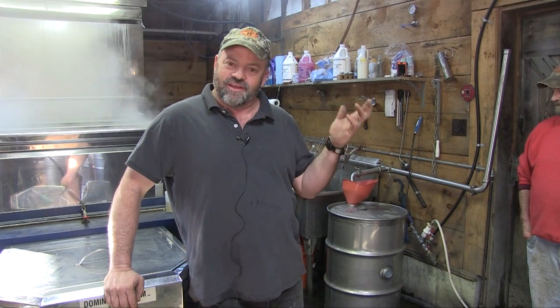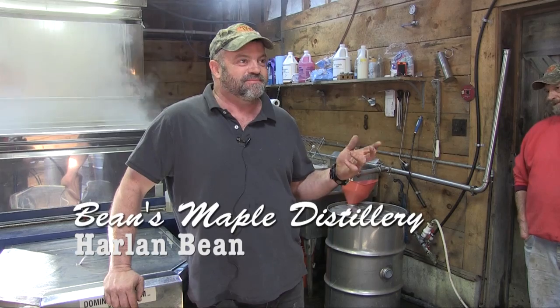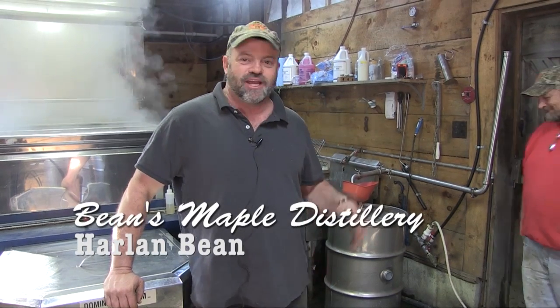I'm Harlan Bean, and this is Bean's Maple Distillery. It's not a sugar house or sugar shack — it's a distillery.